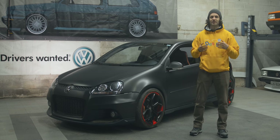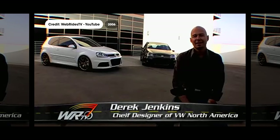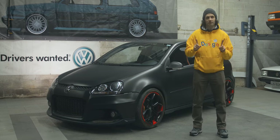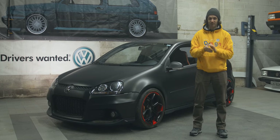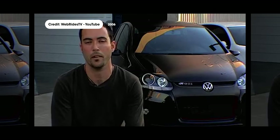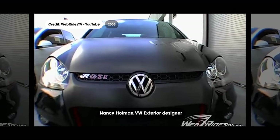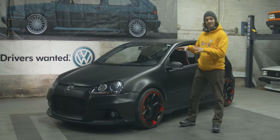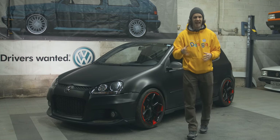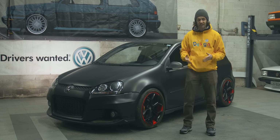There was a core group of designers, including Derek Jenkins, who at the time was Volkswagen America's chief designer; Abengd Halim, who did the exterior; Yuval Appelbaum, who did the interior and the special mirrors; and Nancy Holman, who handled the color, the materials, and the graphics. This is not how the car came out — this has been wrapped flat black over some of the original paint, which we'll talk about in a minute.